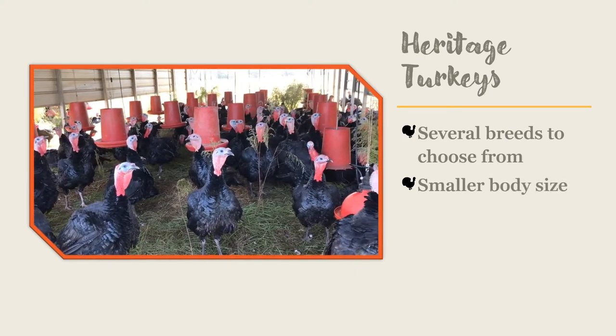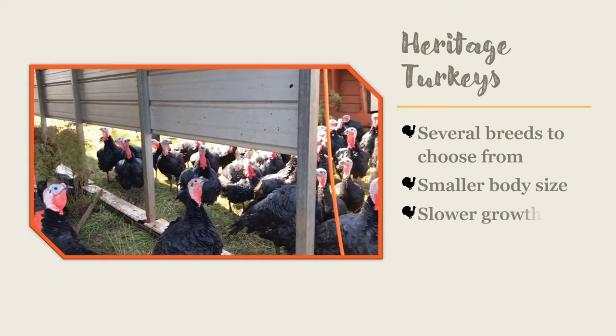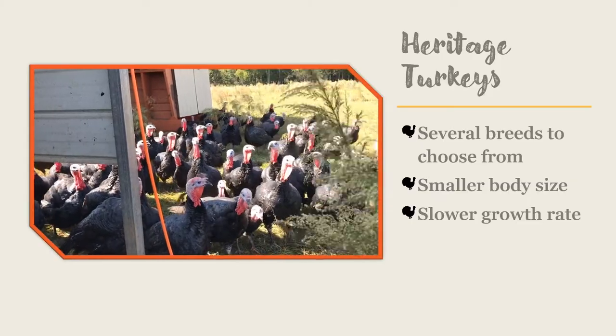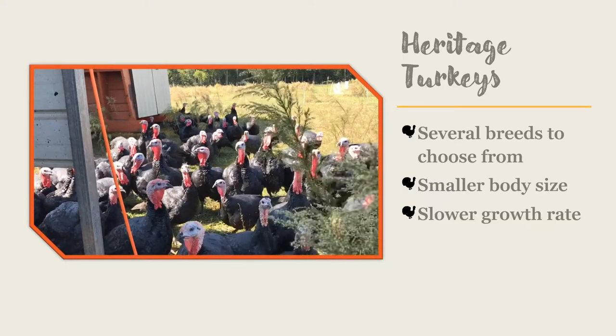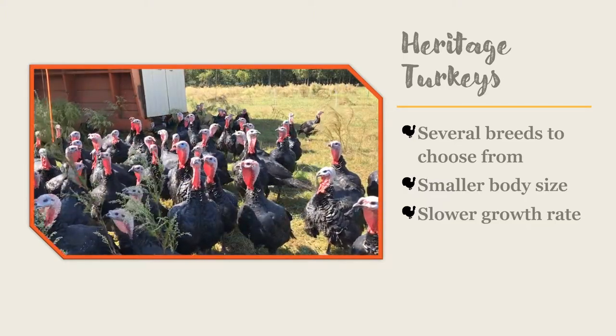Heritage breeds are not as efficient when it comes to converting feed into meat. In one study comparing bourbon red turkeys and broad-breasted white turkeys on pasture, birds were grown to 17 weeks of age. The average weight of the bourbon red turkeys was 10.6 pounds, while the broad-breasted white turkeys grew to 30.2 pounds — a big difference.